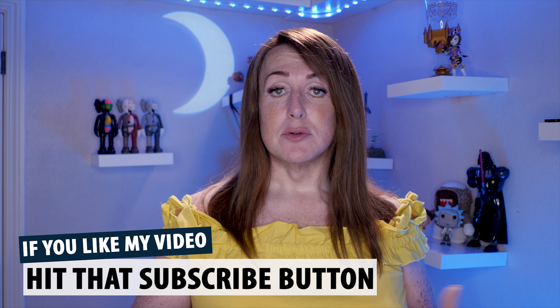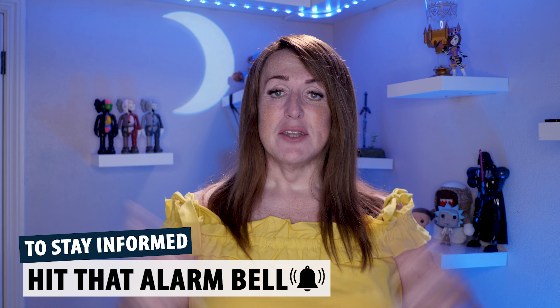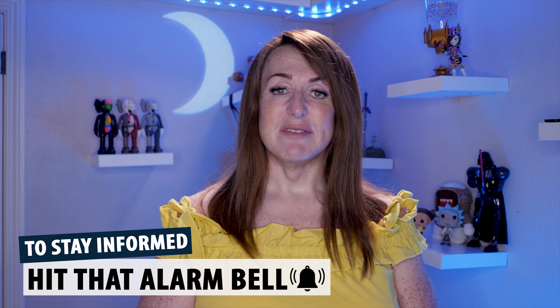Before we get started, if you want to be kept informed of the content I put out, hit that subscribe button and hit that alarm bell. Then you'll be notified of all my new videos, news, stories, and creator stuff. So let's get into it.